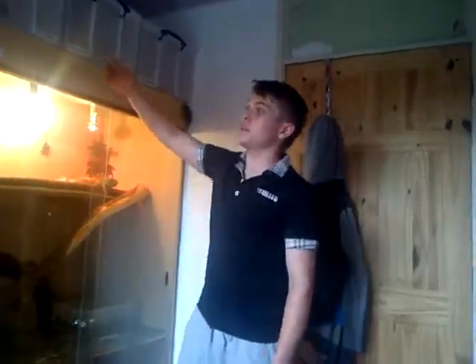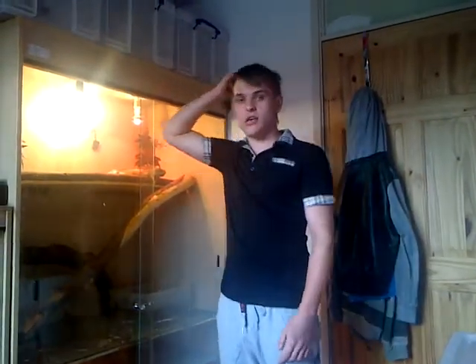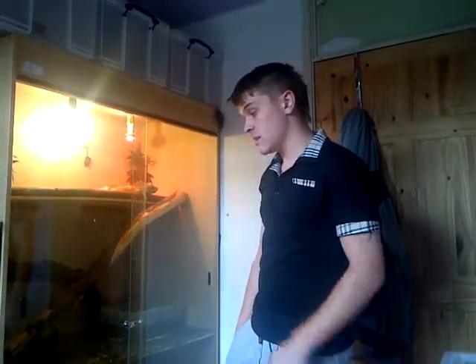I'm taking these three snakes here to my girlfriend's house because they're like baby snakes, so I'll need more of an eye keeping on them. They're my girlfriend's most of the time, so just taking them there.